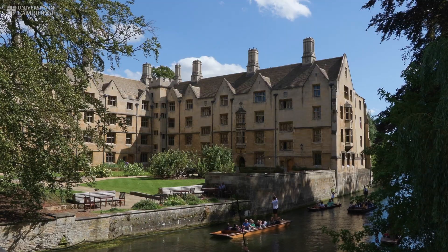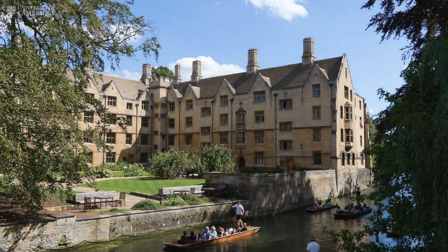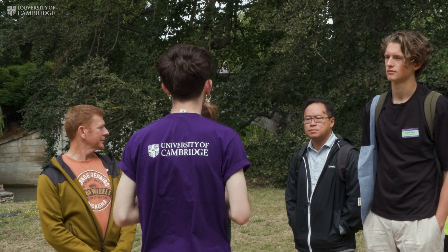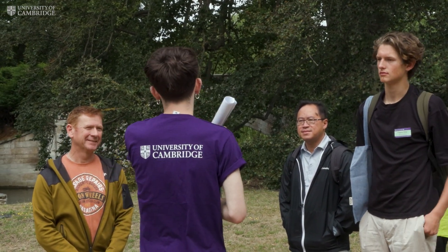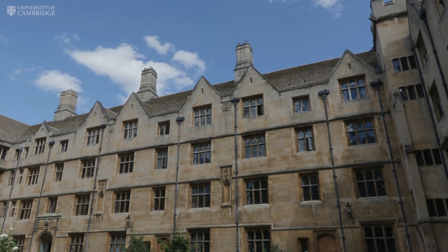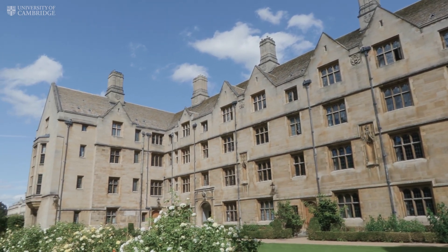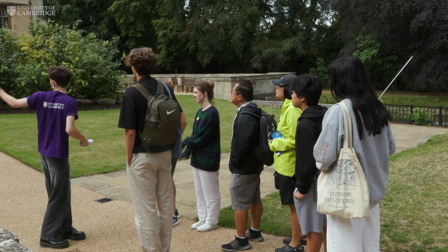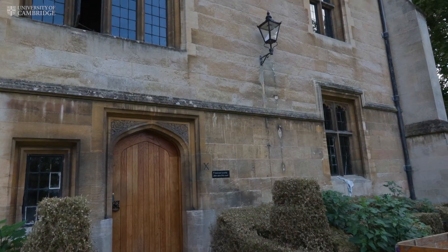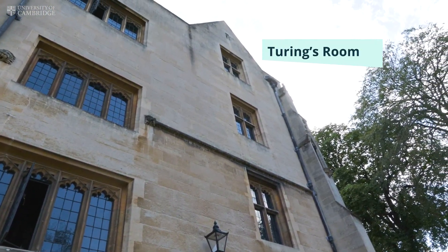This is Bodley's Court — all of this is student accommodation, changing between years whether it's first, second, or third years living here. A lot of these rooms are sets, so you have two rooms: a living room space and a bedroom space. Some have shared bathrooms — for example there's a basement with fully refurbished toilets — and each staircase has its own bathrooms and showers downstairs. I believe Alan Turing lived in one of those rooms up there as well.